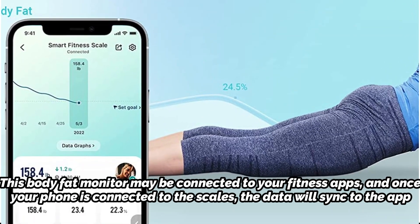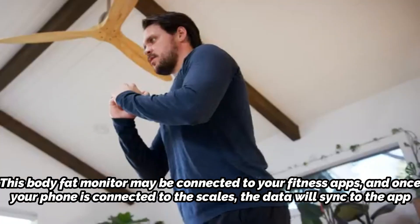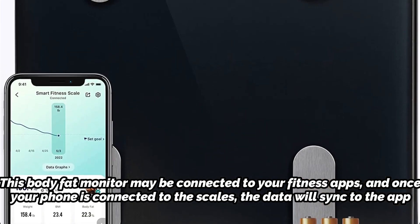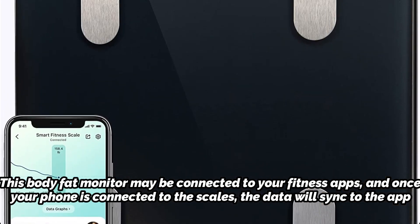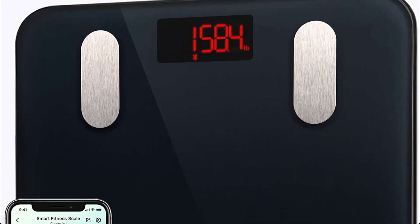This body fat monitor may be connected to your fitness apps, and once your phone is connected to the scale, the data will sync to the app. It can record data for as many users as you'd like to include and works with both iOS and Android cell phones. Four sensors provide precise measurements, allowing you to store your data with confidence.